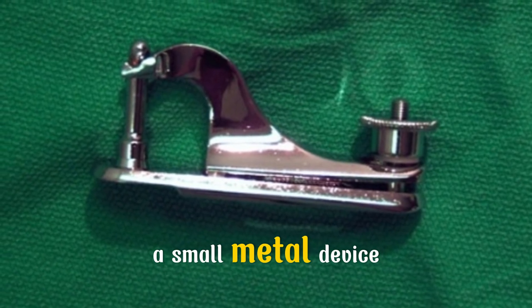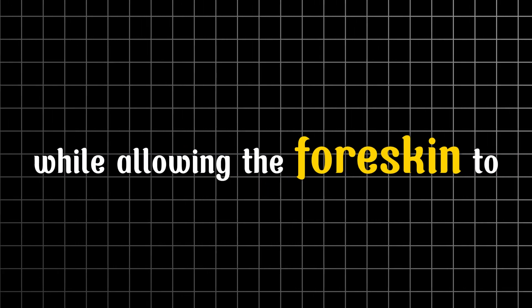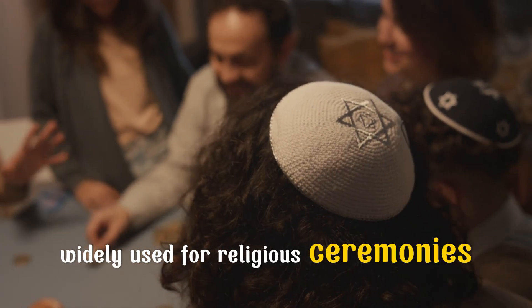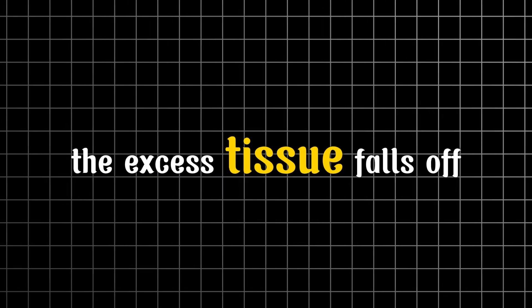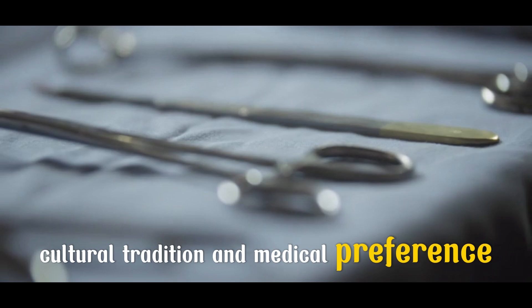Here's where specialized tools come in. The Gomco clamp, a small metal device, is one of the most common — it safely shields the glans while allowing the foreskin to be trimmed with accuracy. The Mogen clamp is faster, widely used for religious ceremonies, especially in Jewish tradition. The PlastiBell device is a plastic ring tied around the foreskin; the excess tissue falls off naturally after a few days. Each method is chosen based on the patient's age, cultural tradition, and medical preference.